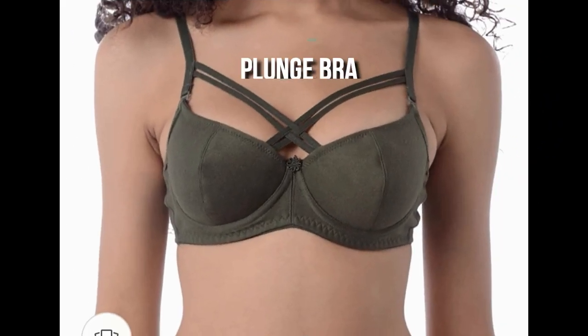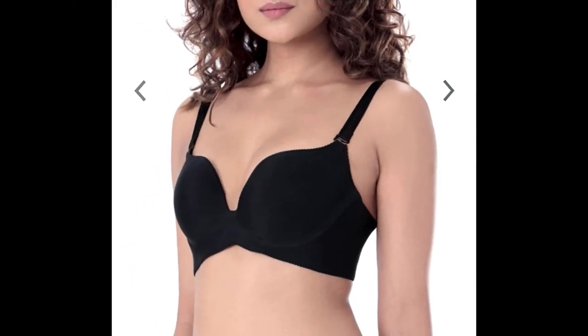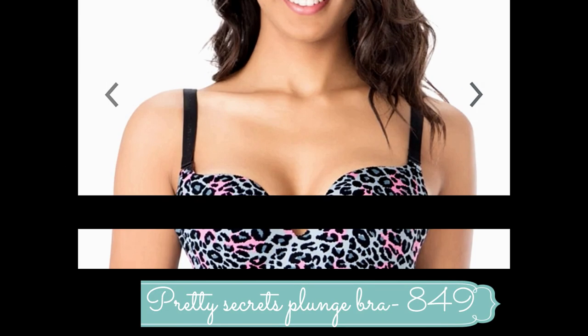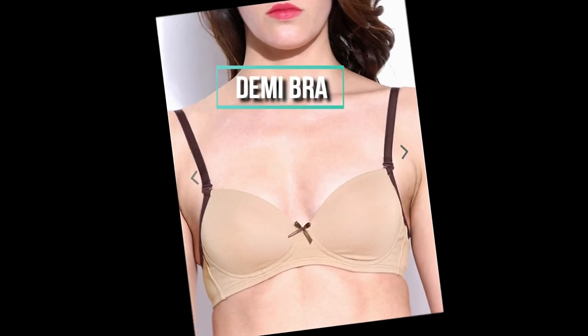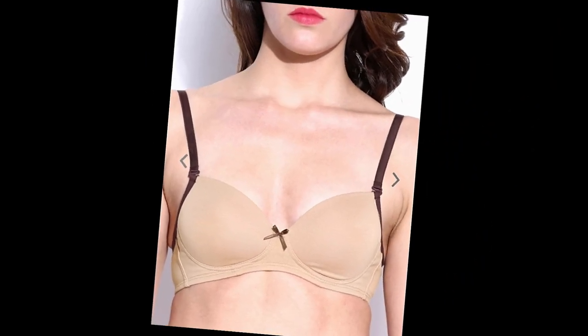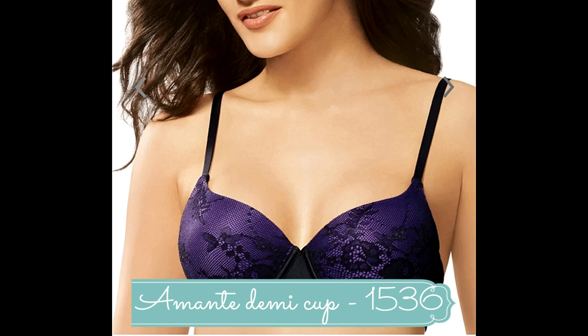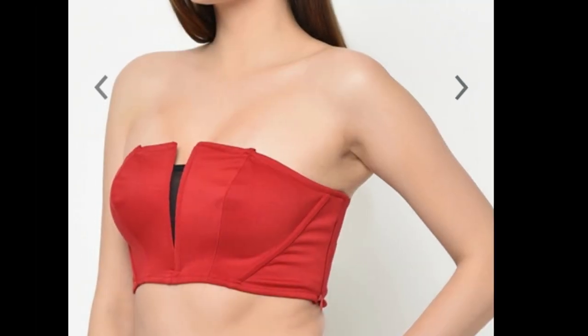The plunge bra is designed to show off cleavage under deep neck outfits. With a deep center gore and cups that cut away on the sides, they easily mold to the shape of the breast and suit best with low necklines. Check out Pretty Secrets black solid non-wired lightly padded plunge bra priced at rupees 849. Demi bras have half or three-fourth cups so that the top half of the bust gets that heart-shaped cleavage — again best paired with low-cut dresses. Check out Amante demi cup lace bra priced at rupees 1536.